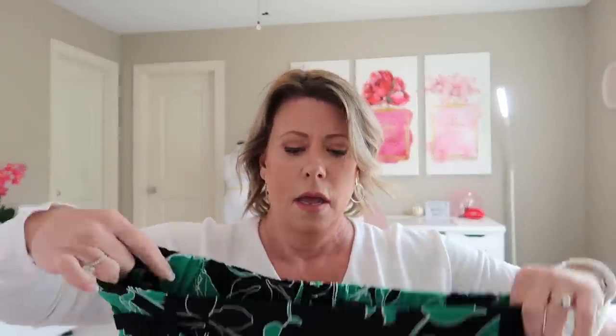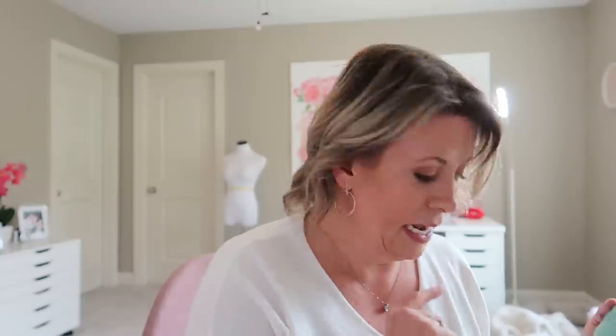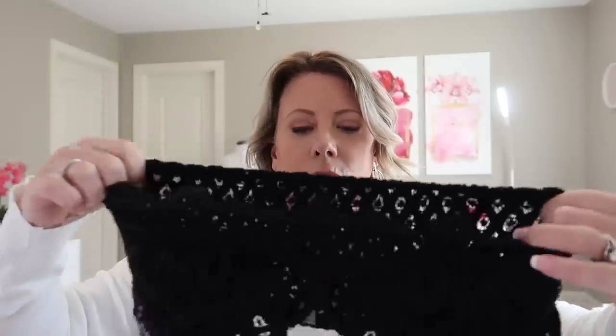The green slub knit tank by Caslon was nothing special to me — I'd rather spend money on pieces I thought were special. That one was $39, making it one of the least expensive in the box. The bralette by Free People was $38 and actually fit me perfectly, even without a bra underneath. There's no support so I'd probably wear a strapless or small strappy bra under it, but I think I might actually keep it.